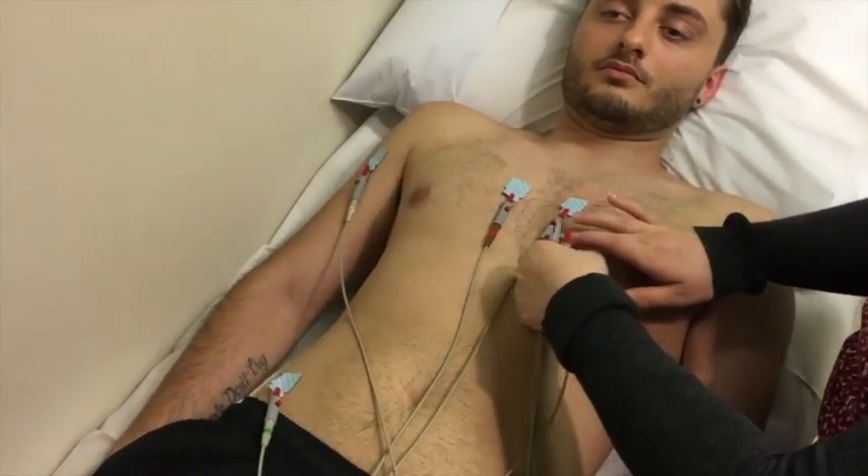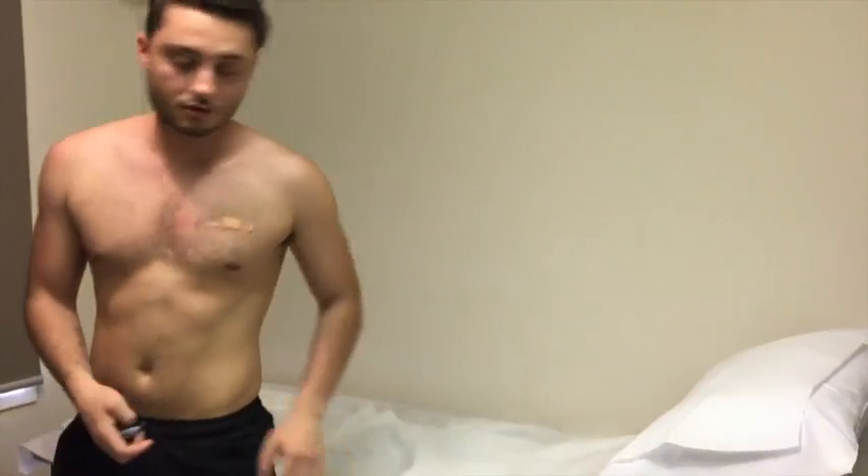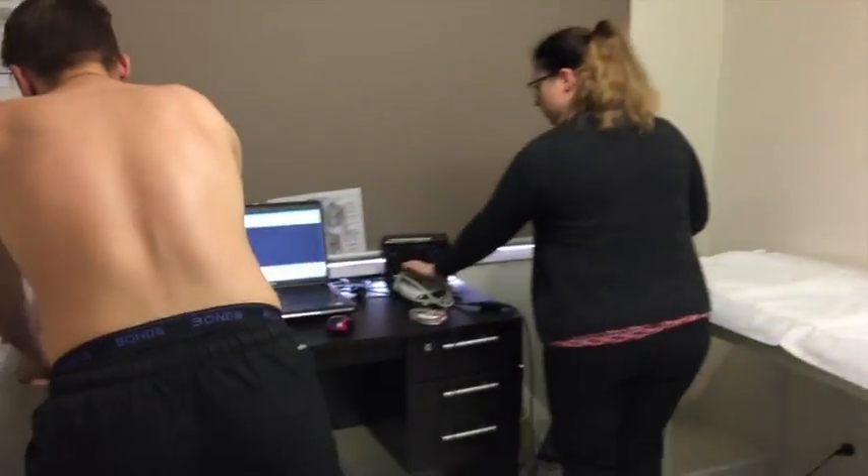When a satisfactory ECG tracing has been recorded, the wires are disconnected and electrodes removed. The chest is cleaned and you will be allowed to leave.